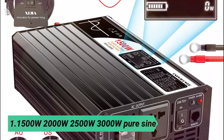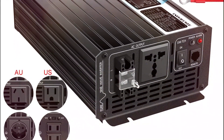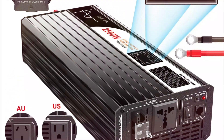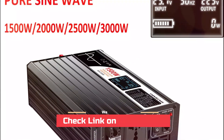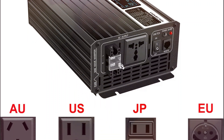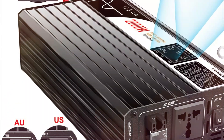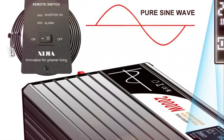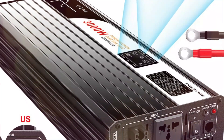At number 1: the 1500W–3000W Pure Sine Wave Inverter. This high-performance inverter delivers stable power with options ranging from 1500W to 3000W, supporting 12V, 24V, and 48V input with multiple output voltages. Designed for RVs, solar systems, and backup power, it features remote control access, soft start technology, and multiple safety protections including over-voltage, short circuit, and over-temperature shutdowns.